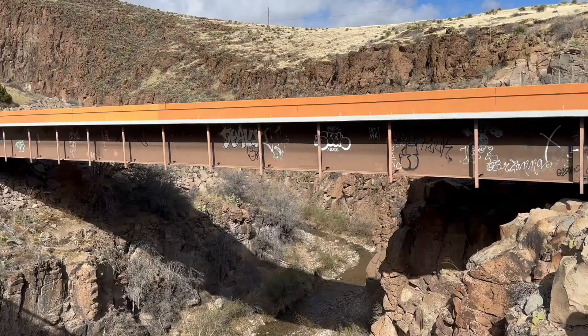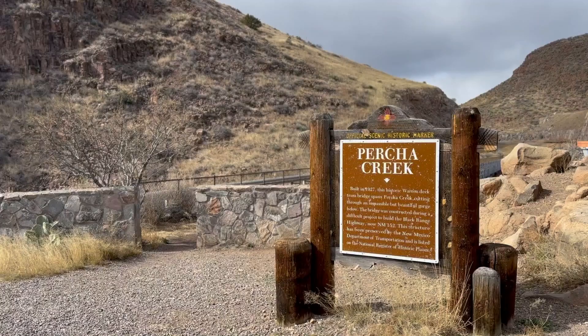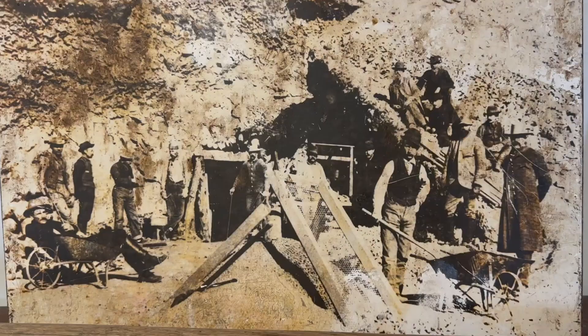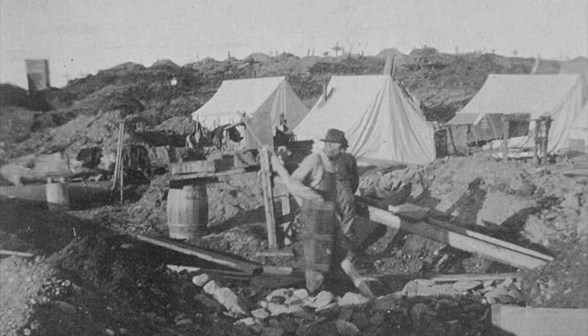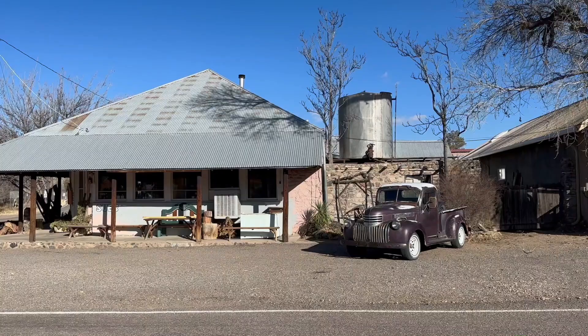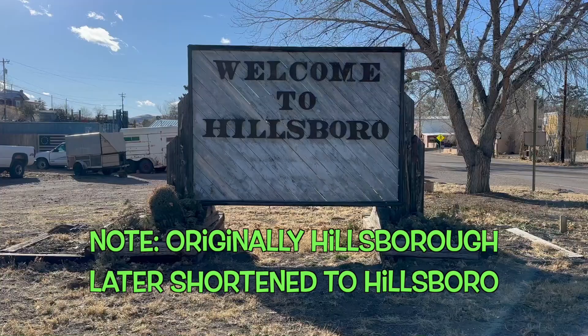Hillsboro, unlike Lake Valley, got its start due to gold. In April 1877, gold was discovered by a couple of prospectors in the nearby mountains along Perchick Creek. Mines such as the Opportunity and ReadyPay quickly drew others to the area. Within months, a tent city sprung up, and by December the town was officially named — supposedly through a random drawing out of a hat.